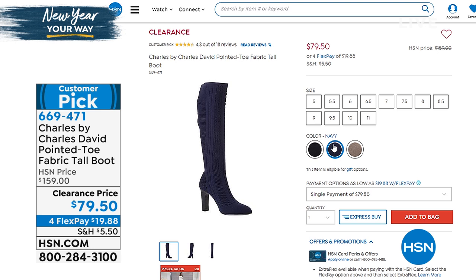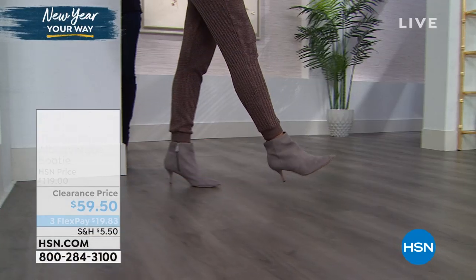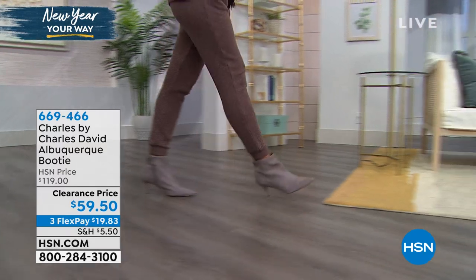You can choose — that's coming up in just a few minutes. It goes from size 5 to 11 with half sizes — a big customer pick. Everyone talks about how comfy they are and how kind of sexy they look. But before we do that, we're going to talk about an ankle booty first from Charles by Charles David. This one's called the Albuquerque — it is absolutely gorgeous.